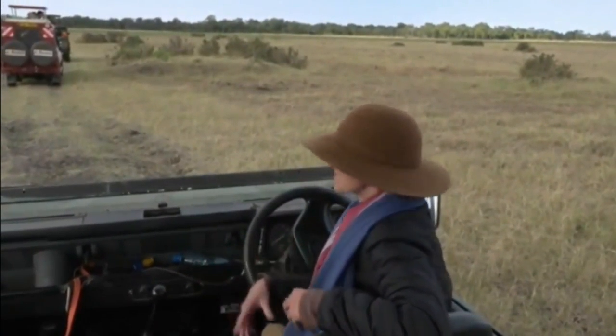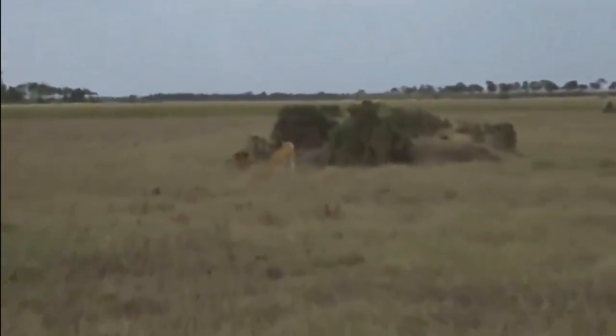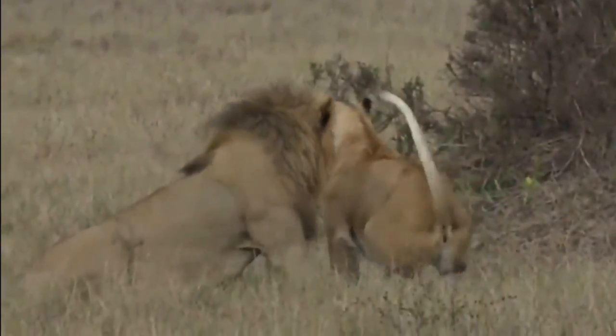Hey, we could watch lions mating in thermal — never filmed lions mating in thermal before. That might be something fun to do, something different. Oh, she's up — there we go. Shall we get the first lion mating captured in thermal?